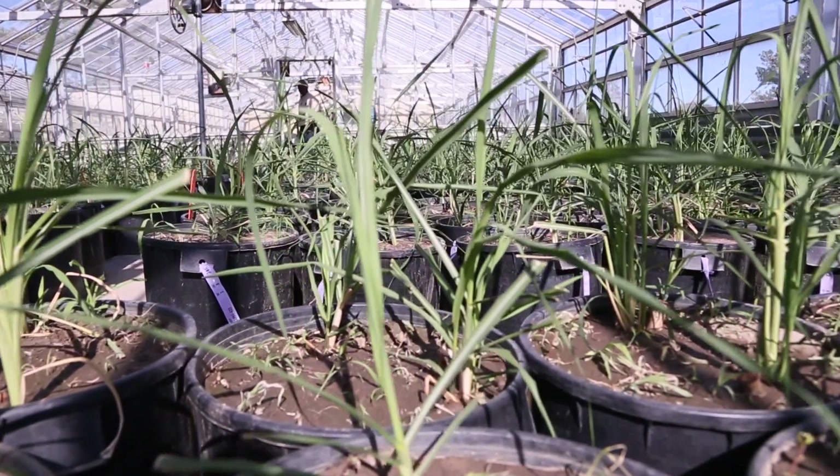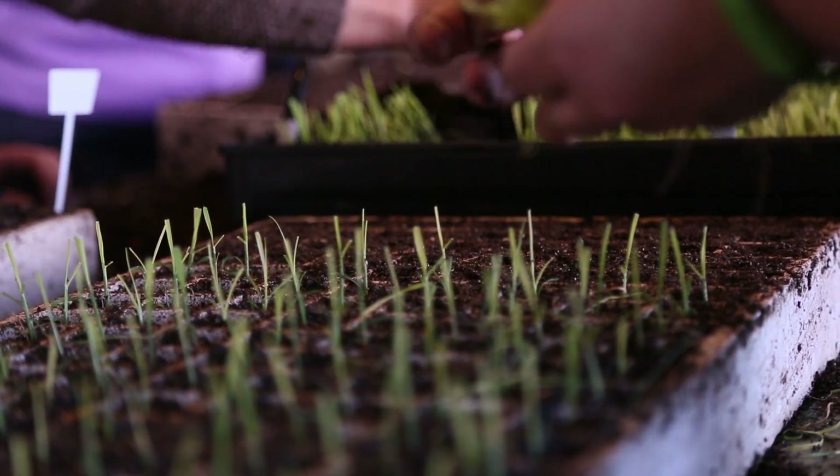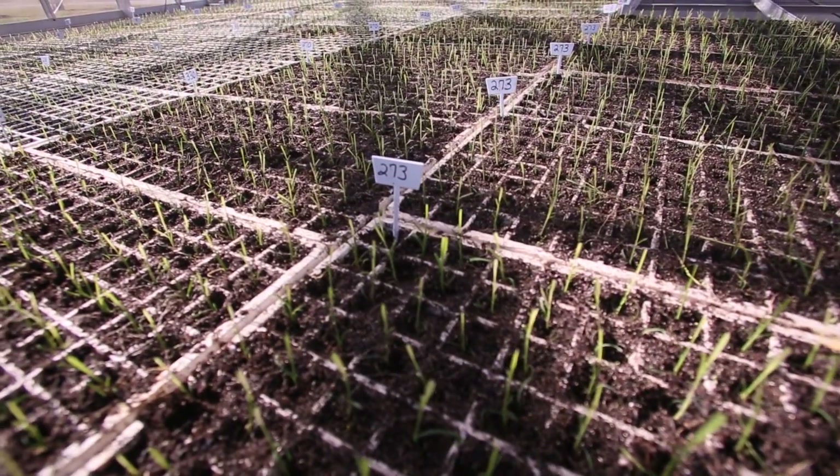We develop the most productive clone. We use our knowledge of genetics and plant breeding to select that clone. And once we find that clone, we then clone it and give it to the grower.